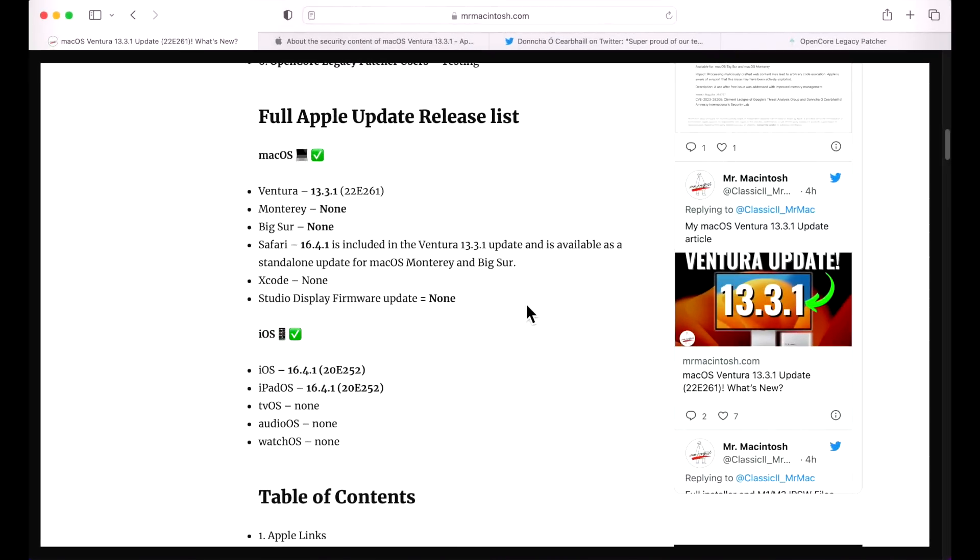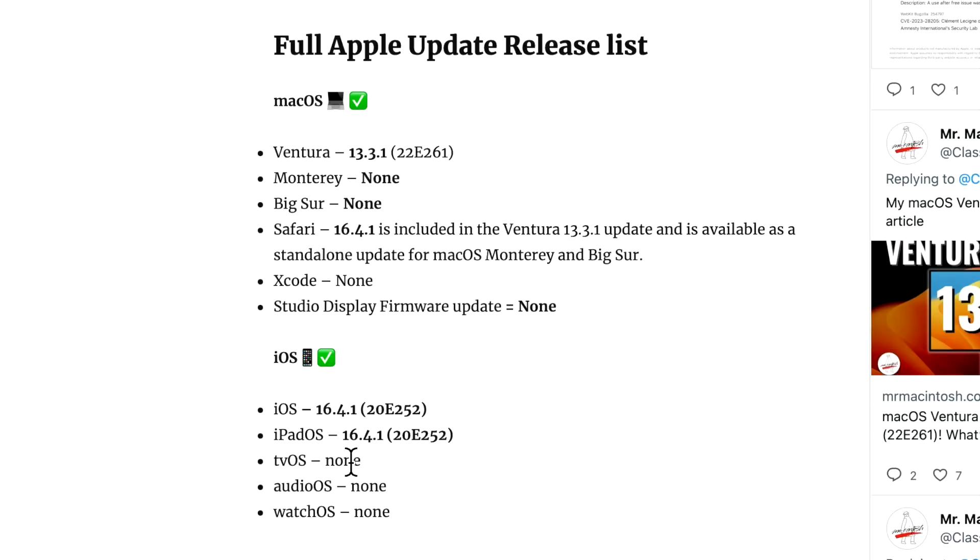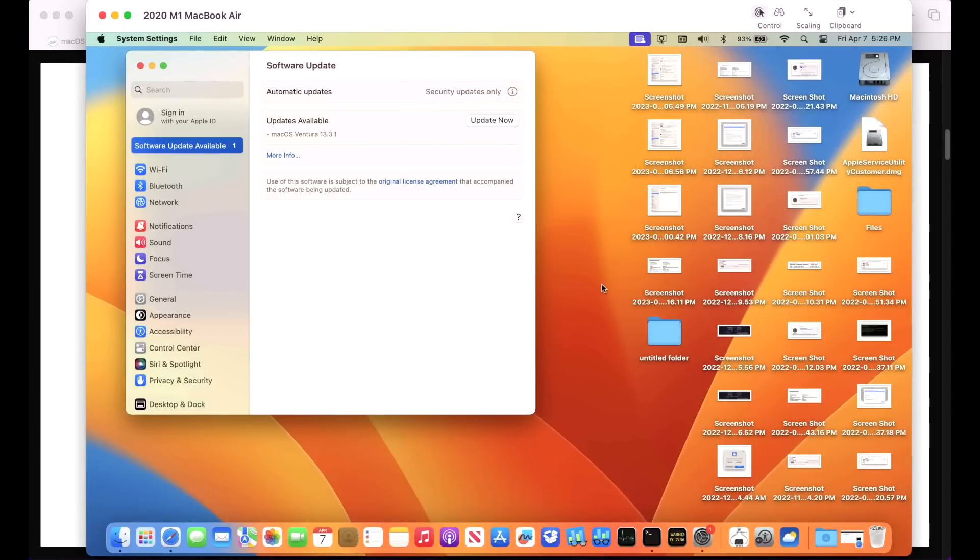There was some news earlier this week about iOS 16.4.1 possibly coming soon, and it did — it hit today. iPadOS 16.4.1 as well, but there were no other updates for tvOS, audioOS, or watchOS, and no associated updates for macOS Monterey or Big Sur. There was a Safari 16.4.1 update included in Ventura — actually labeled 16.4 with a different build version — and it's available for macOS Monterey and Big Sur as a separate download via Software Update.